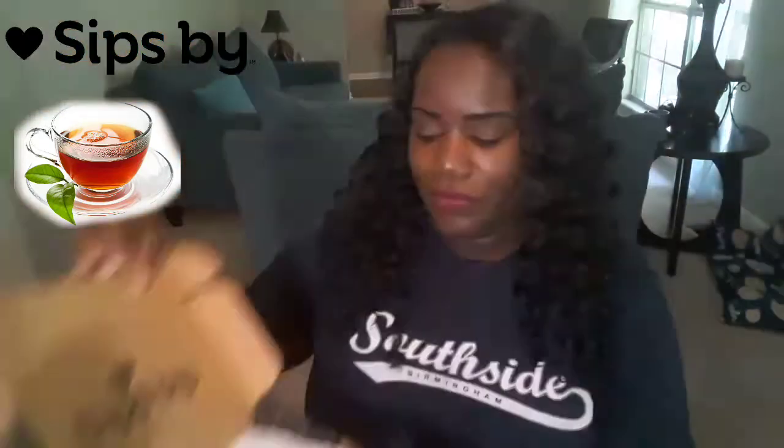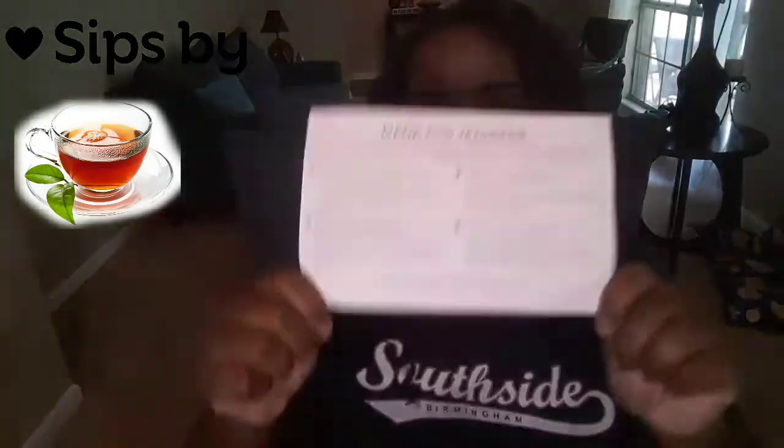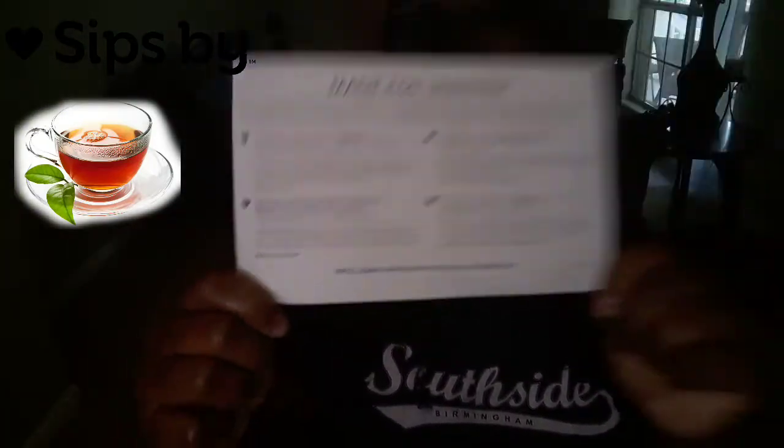I want to show you guys what I received for the month of May. Inside the box, the first thing they have is a flyer with your name on it — mine says 'Made for Jennifer.' They list all four teas that you receive and give a little bit of detail on each one, so you can know exactly what you're getting.